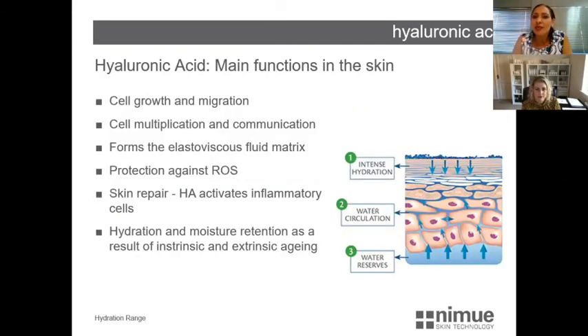The main functions of hyaluronic acid in the skin include cell growth and migration, cellular communication, protection against reactive oxygen species, and repair of skin damage — whether controlled wounding or uncontrolled. Importantly, it provides hydration and moisture, which is depleted as a result of both intrinsic and extrinsic aging.